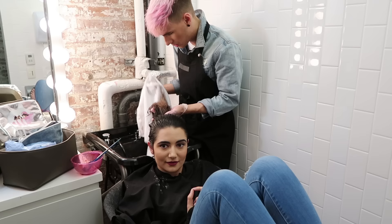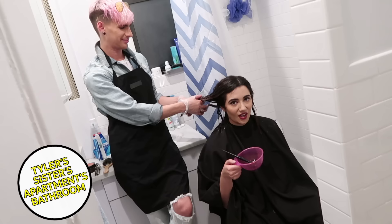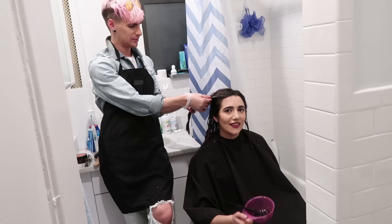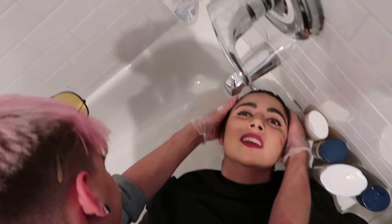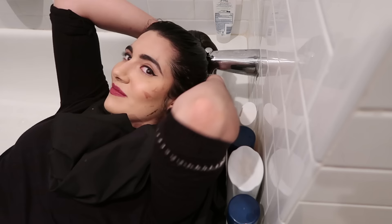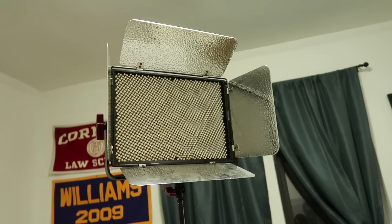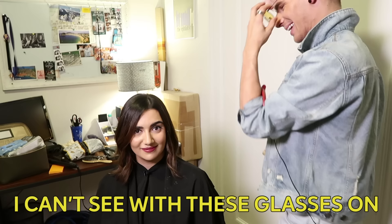We had to leave the YouTube space before getting kicked out, so we headed to my sister's apartment nearby to finish. Brad puts a second toner on to darken things up a bit, and then we go in for the finishing cut. We once again ran into trouble washing my hair, requiring some contorting and ab exercises. Then it's final snips and layers, a quick blow-dry, a few curls, and an LED panel for a more dramatic reveal.